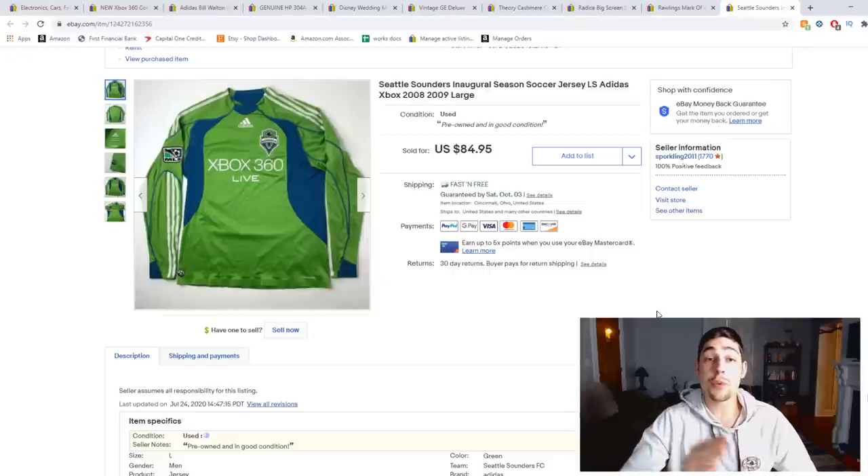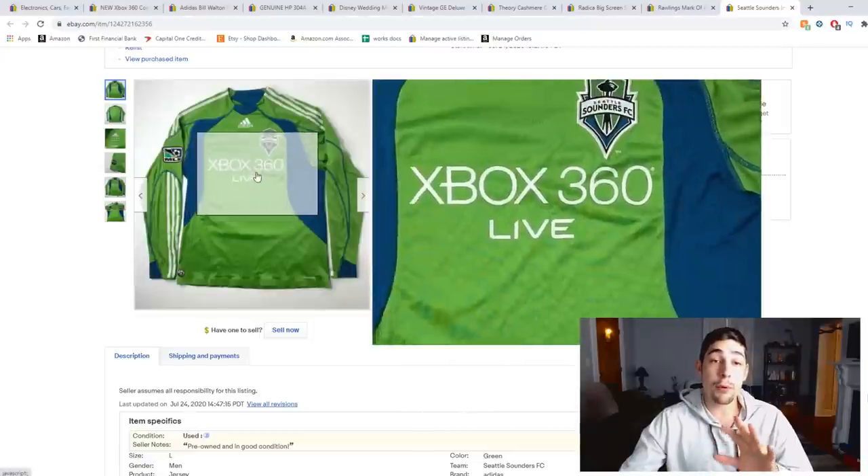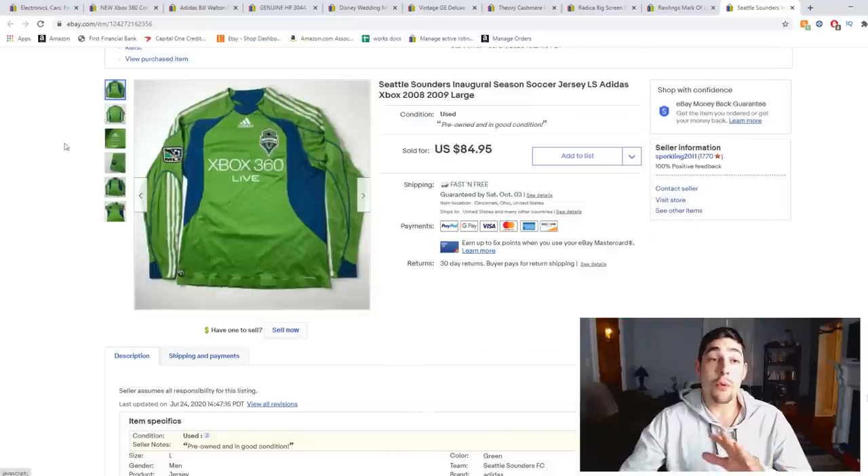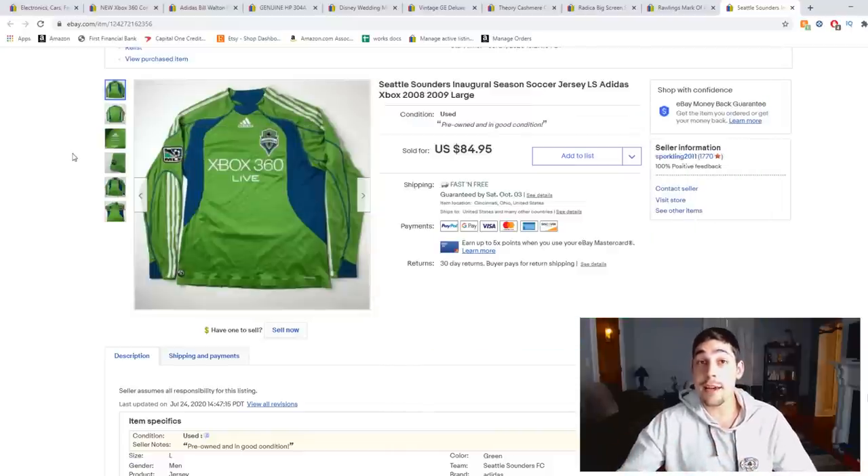And three, it has a crossover between video games and sports — two very competitive collector fields. As you can see, it had 'Xbox 360' across the chest, which crosses it into the video games category. Anytime you can link two categories together like that, it increases the price and the amount of eyes on your item. So keep an eye out for jerseys and things that cross over into multiple markets.